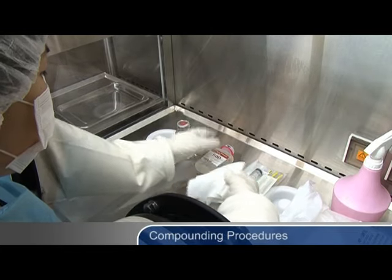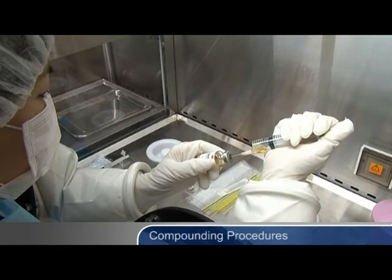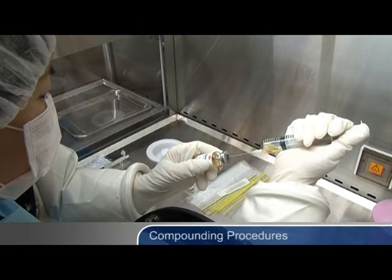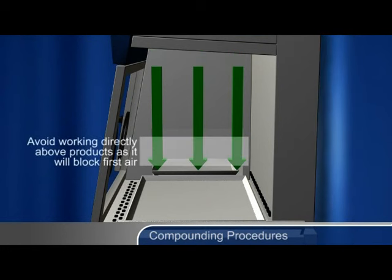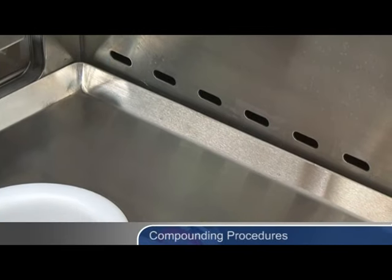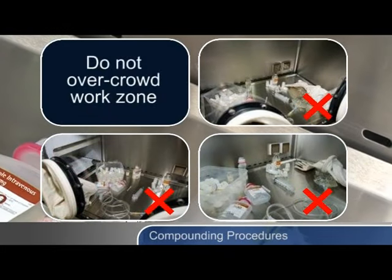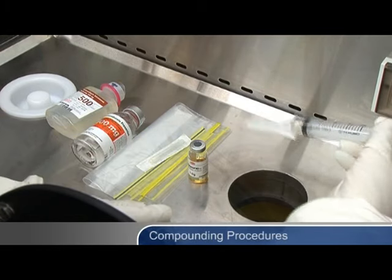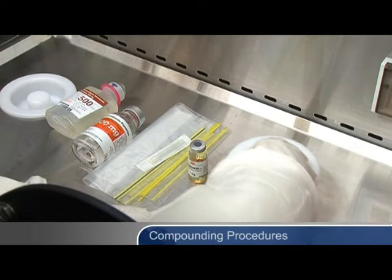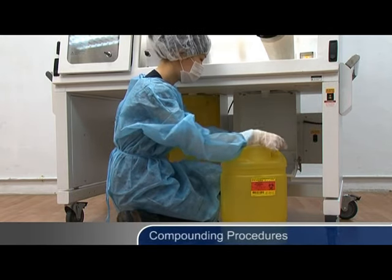Use proper aseptic techniques during the compounding process. For example, in an isolator equipped with vertical laminar flow, do not work directly above the compounded products, as this will block first air and increase the risk of contamination. First air refers to air exiting the HEPA filter in a unidirectional airstream that is essentially particle-free. Ensure the air grills in the interior of the isolator are not obstructed. Do not overcrowd the work zone. Discard sharps in an approved sharps container after use. For applications involving hazardous drugs, use extreme caution when changing the sharps container to make sure it is sealed properly.